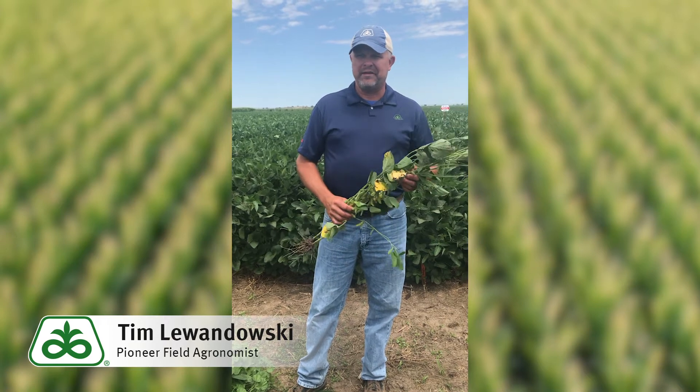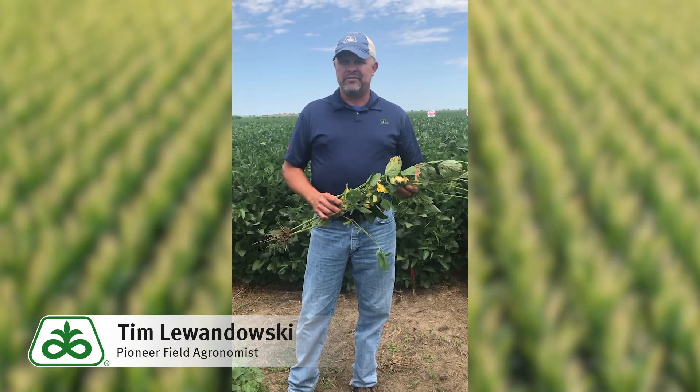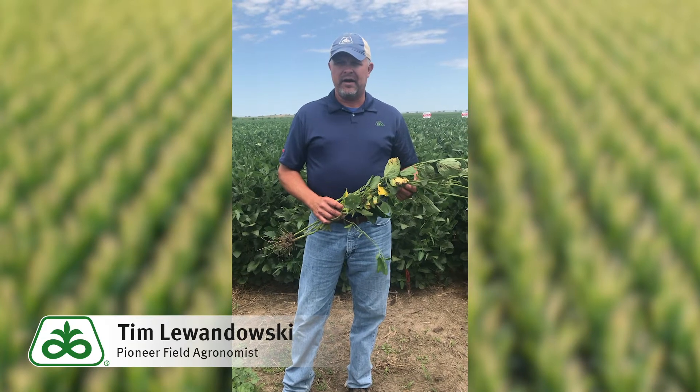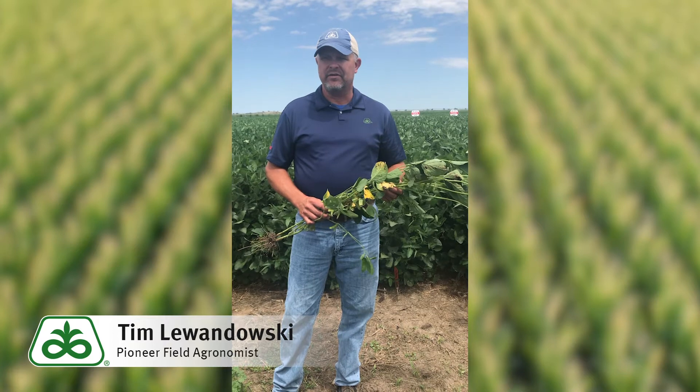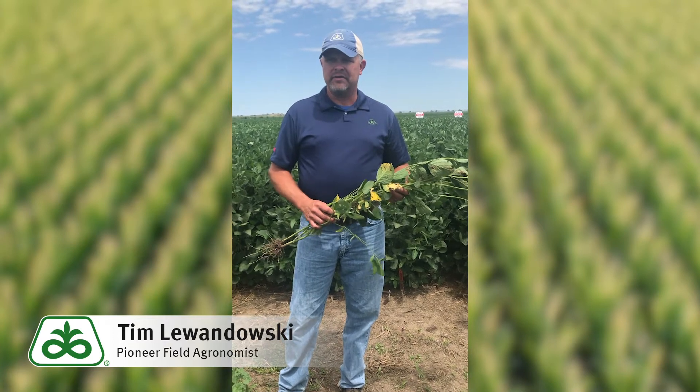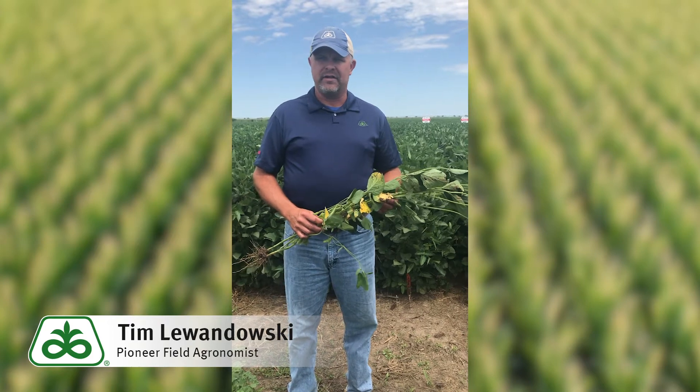Did you know that a soybean plant can put on as many as 300 flowers over its reproductive life? During this early flower and pod set period, the plant will shed about 60 to 70% of its pods and flowers. This flower pod abortion is a natural occurrence as the plant monitors the amount of photosynthate available.